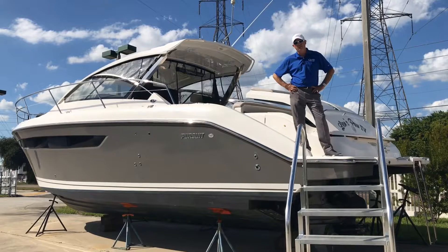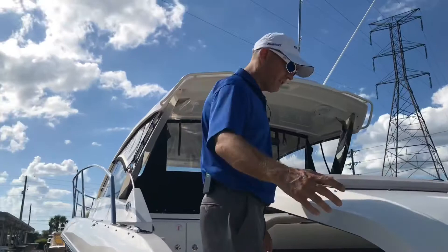Hello again, my name is Gary Twigg with Quality Boats. Today we have a 2015 Pursuit 365 available.